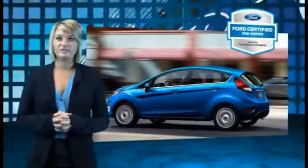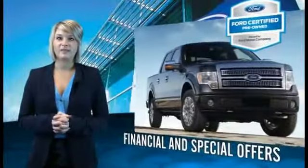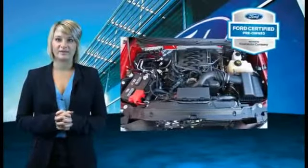Call or click to contact us today. Every Ford Certified Pre-Owned Vehicle comes with 12-month, 12,000-mile comprehensive warranty coverage and a 7-year, 100,000-mile powertrain limited warranty.